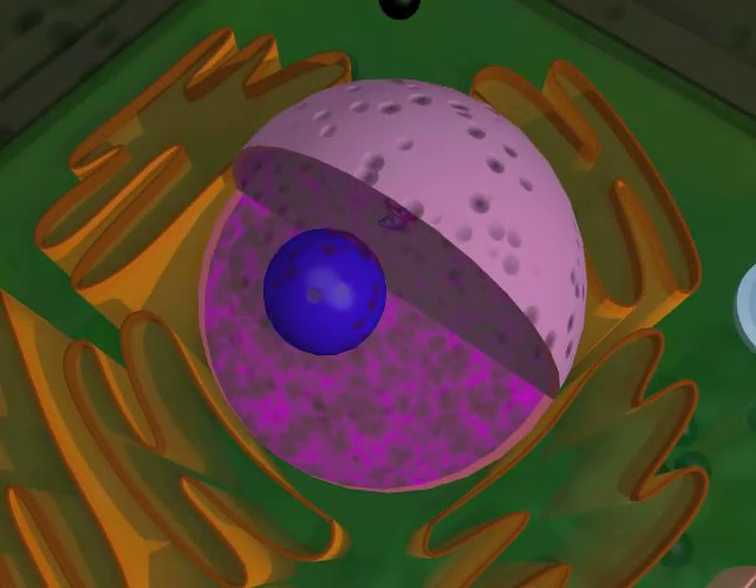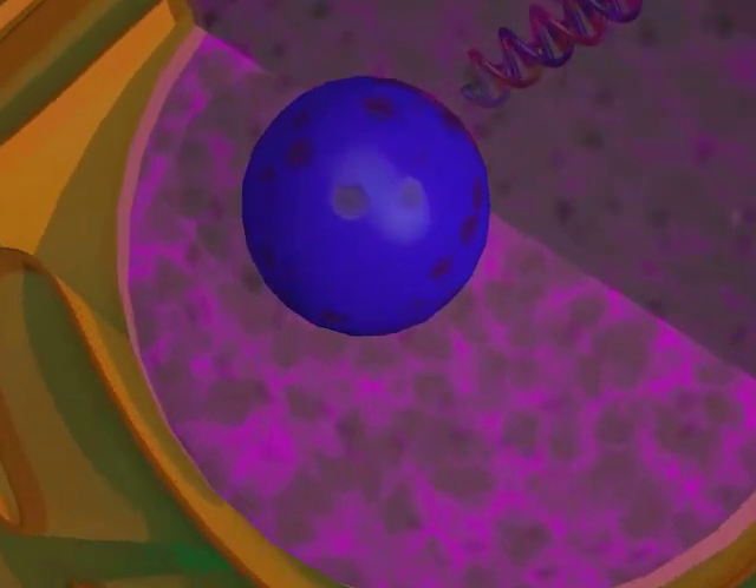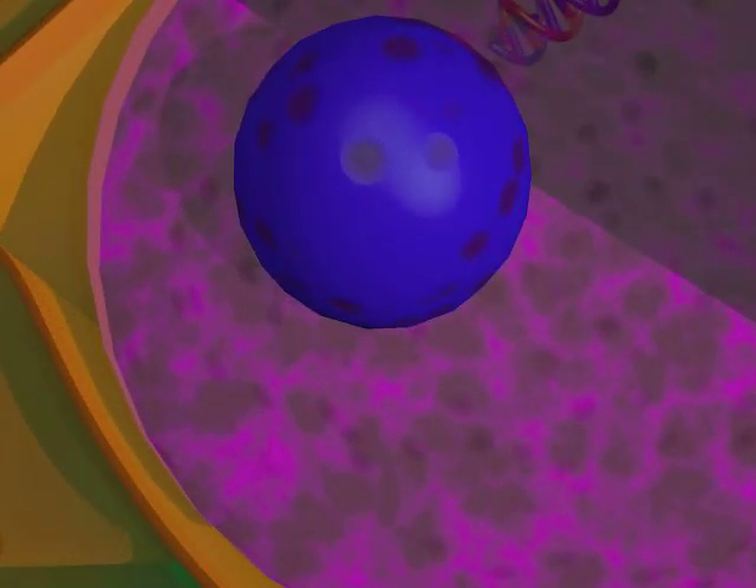The nucleus is the command center of the cell. It directs everything that happens within the cell. The nucleolus is the organelle that creates ribosomes.